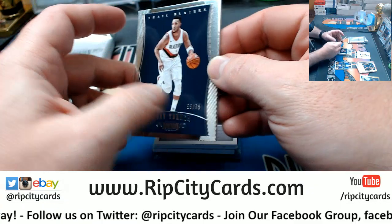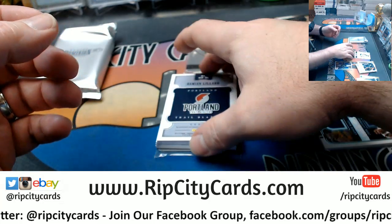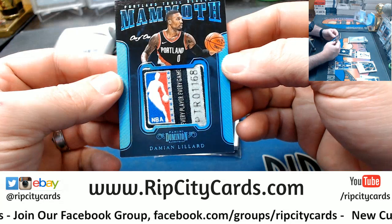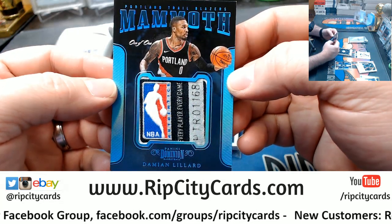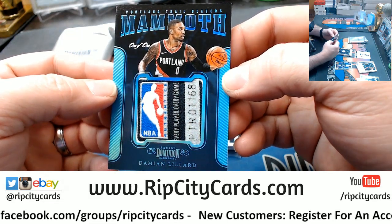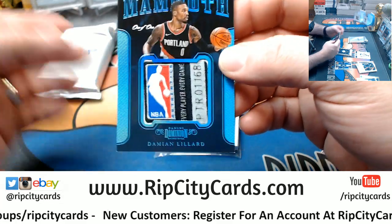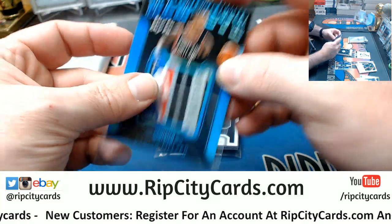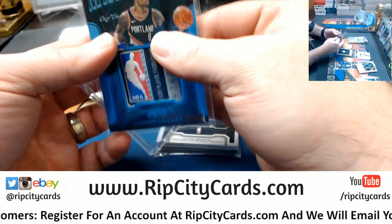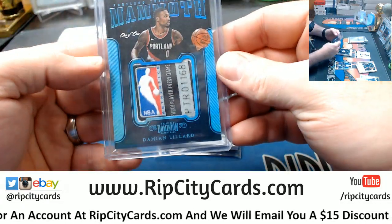And I got an Evan Turner to 75. Got a Damian Lillard — I guess that's a one-of-one — with an NBA logo, every player every game, and some laundry tag action. I mean, I guess that's a one-of-one mammoth swatch for the Trail Blazers.